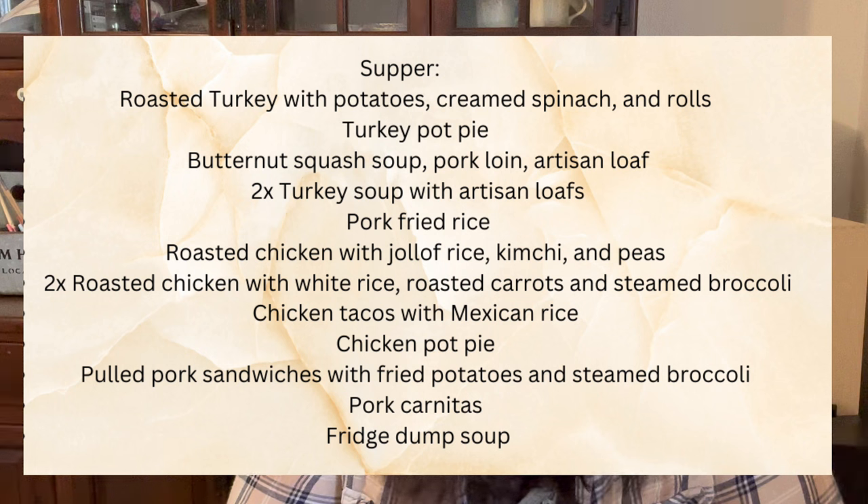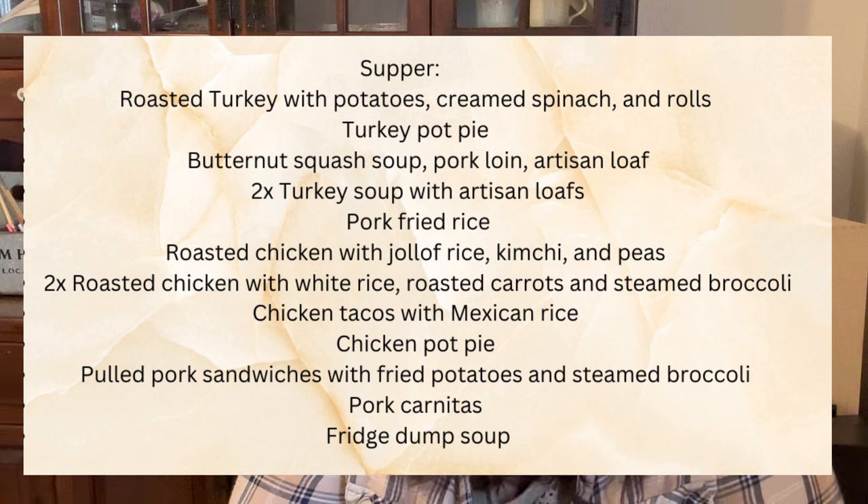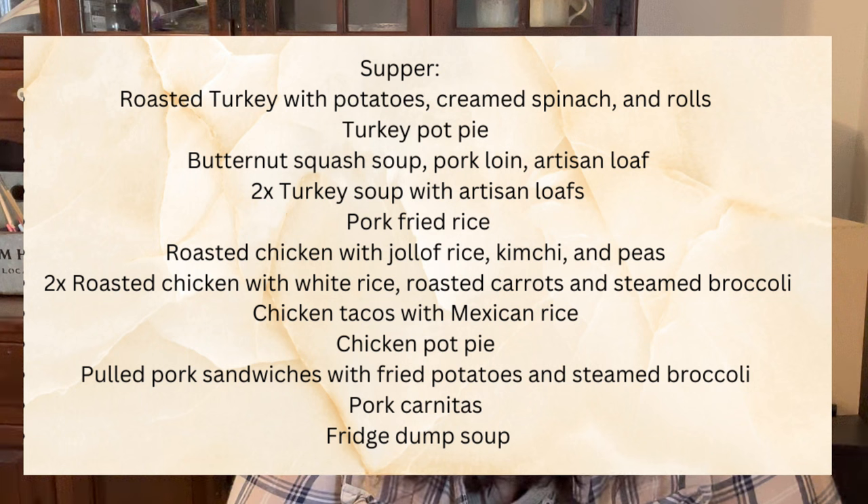For a third protein, we'll have pork: pork fried rice, pulled pork sandwiches with fried potatoes and steamed broccoli, and pork carnitas. At the end of the two weeks, we'll make a fridge-dump soup using any leftover vegetables and ingredients that need to be used up before the next grocery shopping trip.